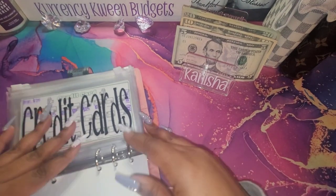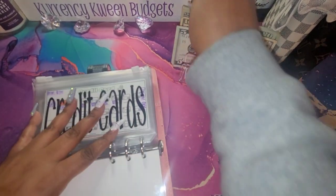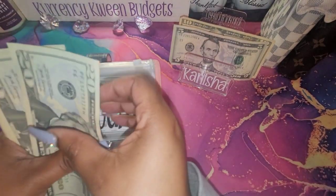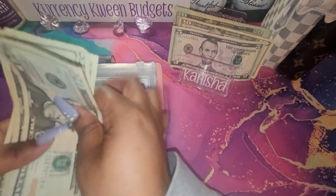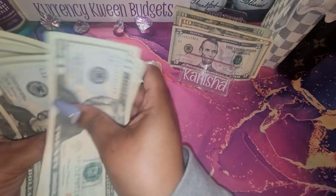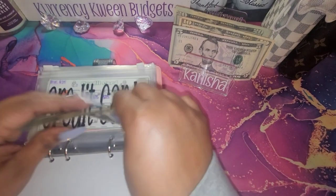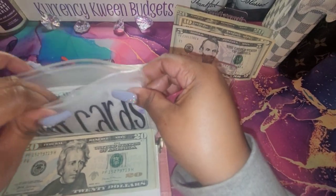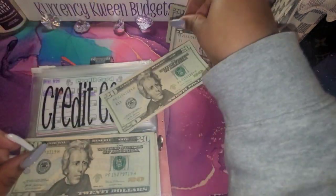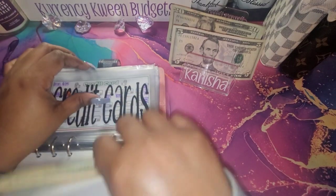What I'm going to do is pay my credit card — I'm going to pay $130 on there, because I did purchase some supplies with my credit card. So I'm just going to pay that back. We're going to do $130 for my credit card.